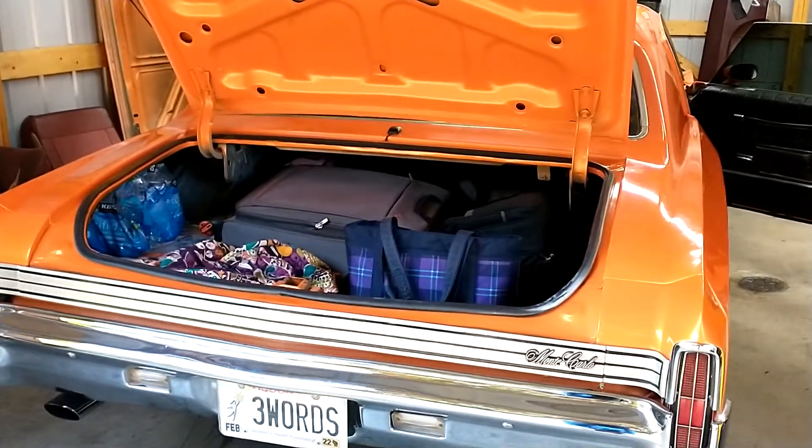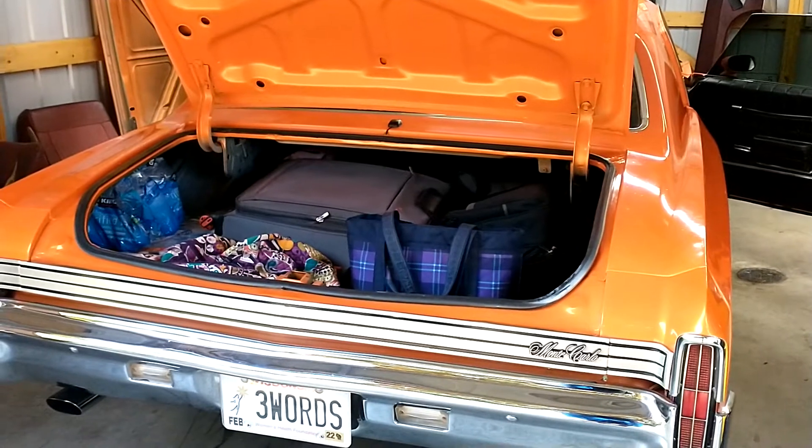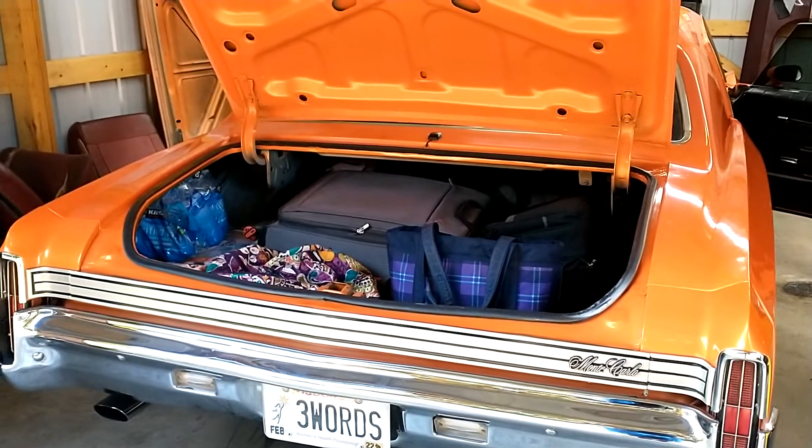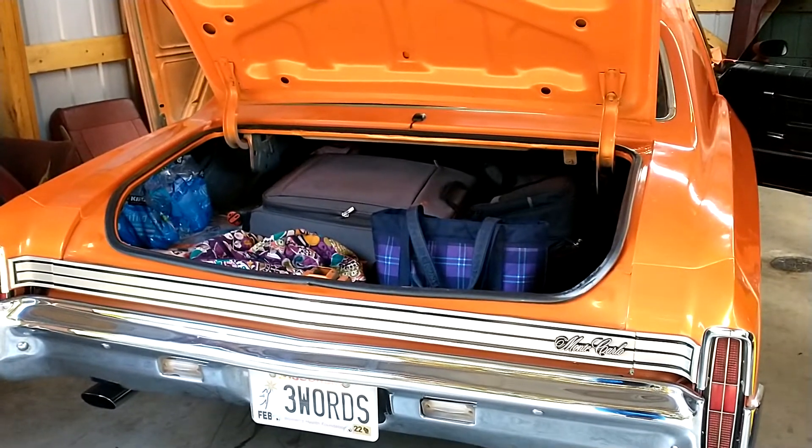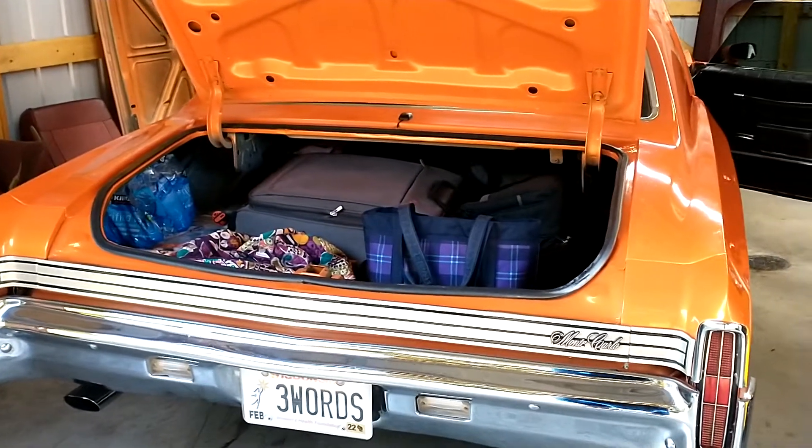Some people ask what all do you bring on Power Tour. Well, there's typically about four or five thousand people on the tour, so you probably get four or five thousand different answers. This is what we're bringing.